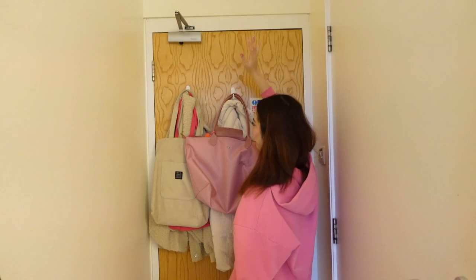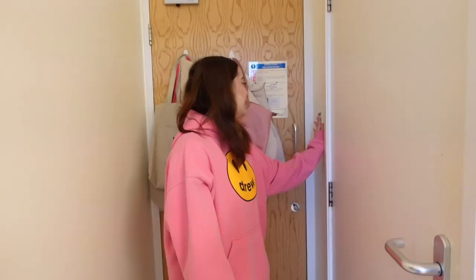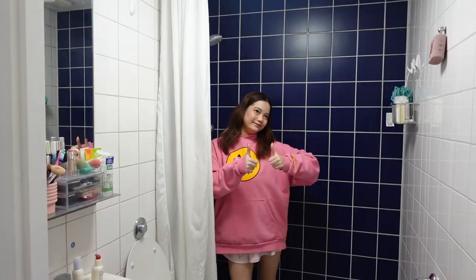Behind my entrance door I have two coats — this is the white puffer jacket I always wear — and these two bags are the ones I use to lectures a lot. And this is my toilet mat, also from IKEA, and it's pink obviously.